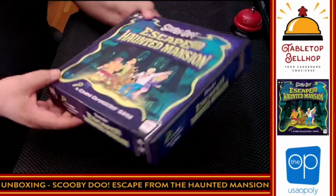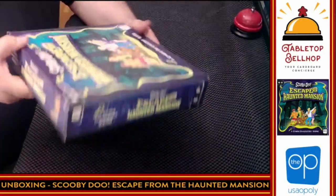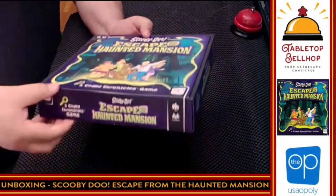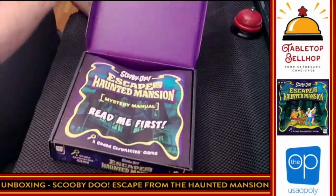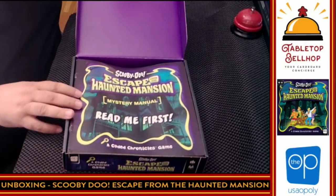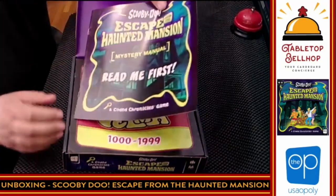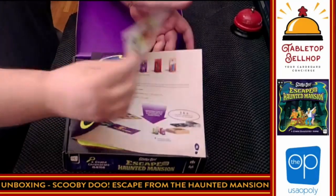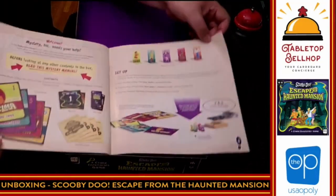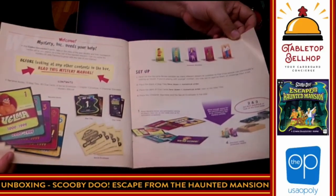We have Scooby-Doo Escape from the Haunted Mansion. The first thing I have to note is what a unique box — this is basically like a pizza box. It's going to open up to me like a pizza box. We start off right with a big thing that says 'read me first.' And note, it is a Coded Chronicles game. This is the mystery manual. Crack this open and take a quick look — you've got nice, big text here, easy to read.